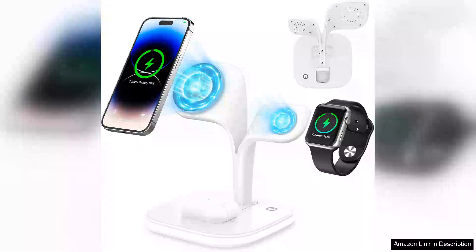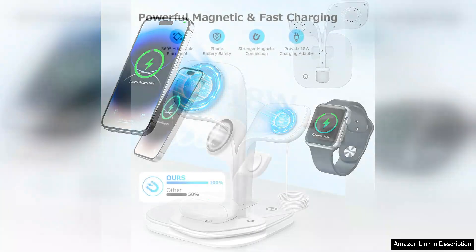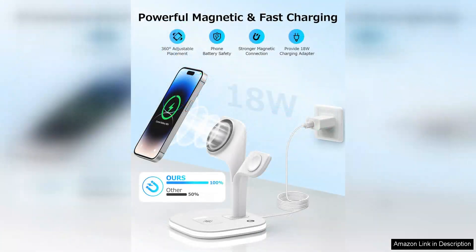The 2024 newest five-in-one MagSafe wireless charger for Apple devices is a game-changer for anyone entrenched in the Apple ecosystem. This sleek and compact charger is designed to accommodate multiple devices simultaneously, making it a perfect addition to any tech-savvy household or office setup.